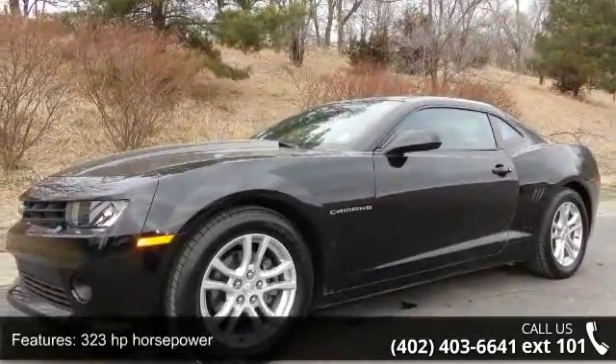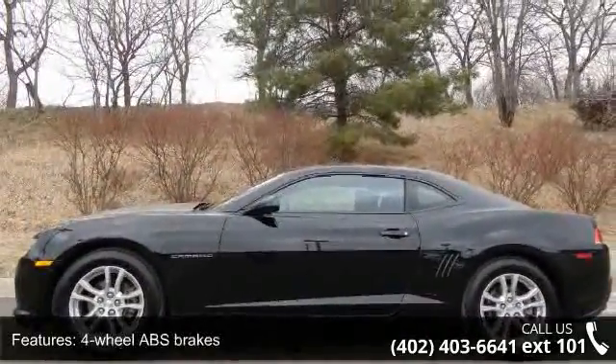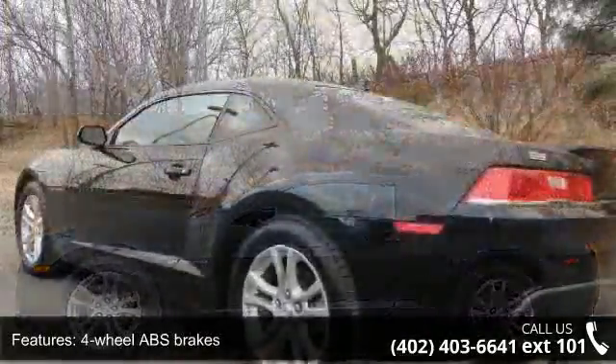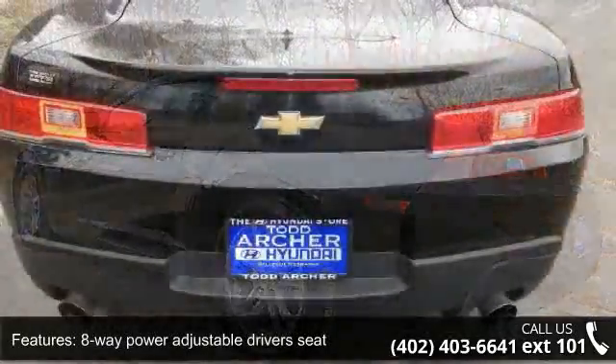Some of the top features included with this vehicle are two doors, 323 horsepower, four-wheel ABS brakes, eight-way power adjustable driver's seat, eight-way power adjustable passenger seat, and air conditioning.